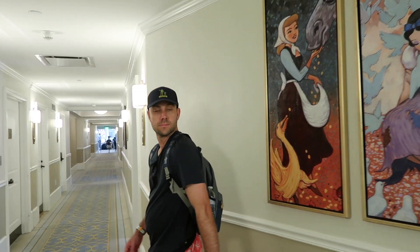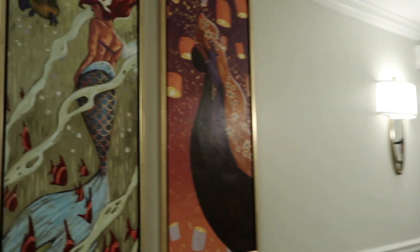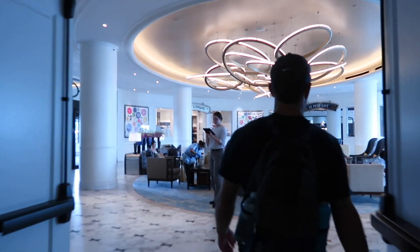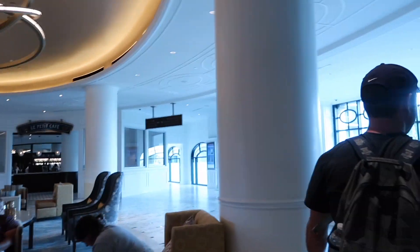We just changed into our swimsuits — now the room's a mess! We're going down to the pool. On our way down, we'll show a little bit more of the resort. The lobby is on floor 2, and you'll notice all of the art throughout the whole resort is just subtle Disney and really beautiful. Here's the lobby — it's much smaller than most Disney resorts, but that's kind of the European style.